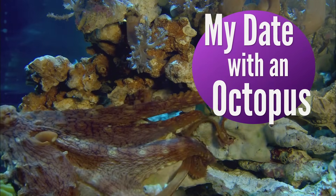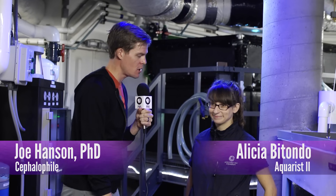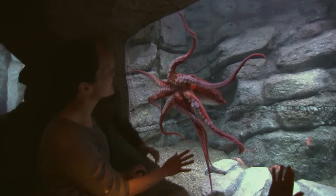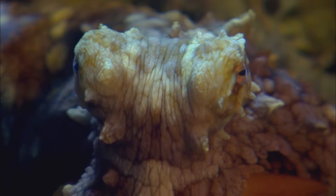Hey, I'm behind the scenes here at the Monterey Bay Aquarium with my friend Alicia. Alicia, what do you study here at the aquarium? I specialize in cephalopods. We are behind the scenes of the Giant Pacific Octopus exhibit and I'd like to introduce you to a good friend of mine.